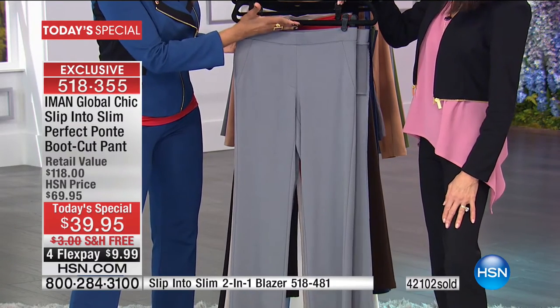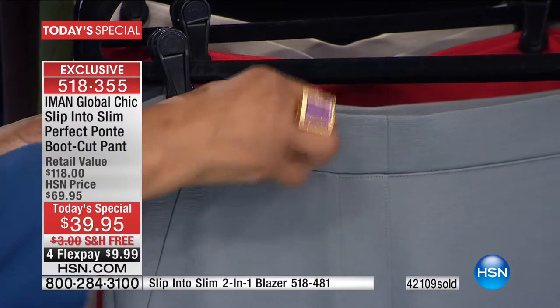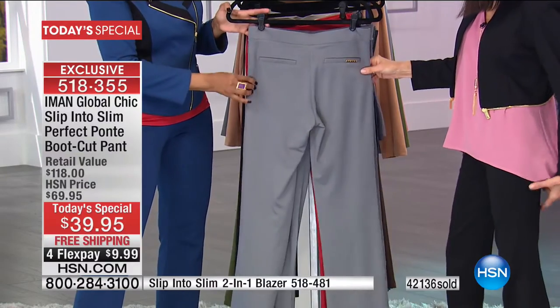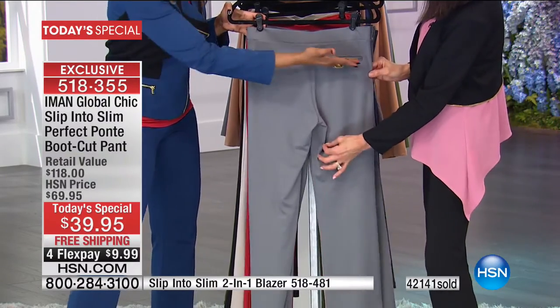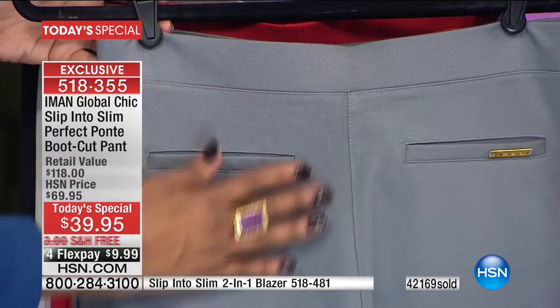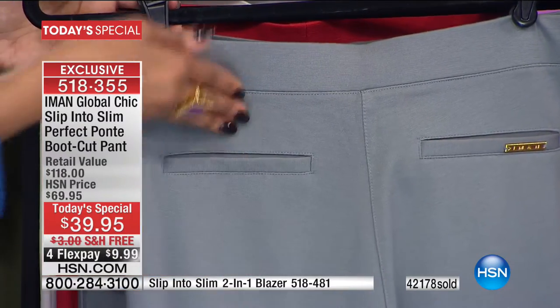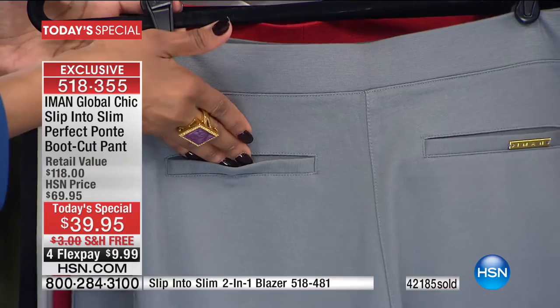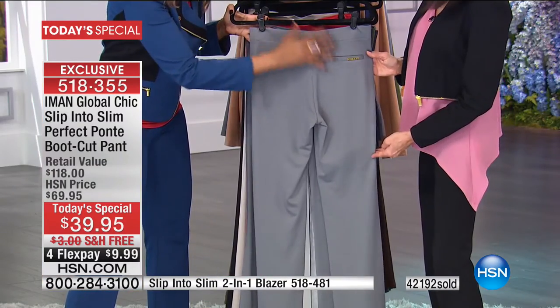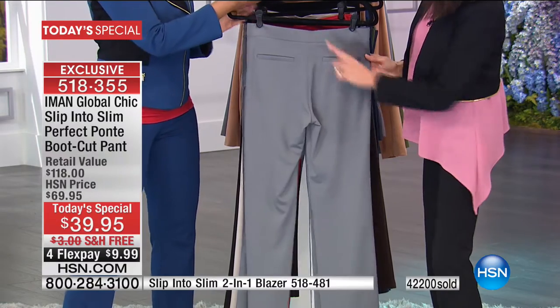There are no buttons, no zippers. The waistband is perfectly sized — too big and you get a muffin top, too small and it rolls over. The back has tailored-looking pockets like a dress trouser — full pockets you could actually use. The gold logo adds a finishing touch.